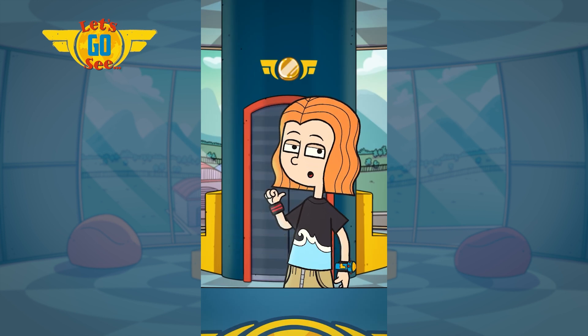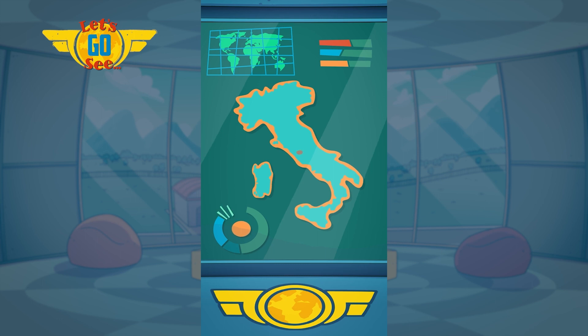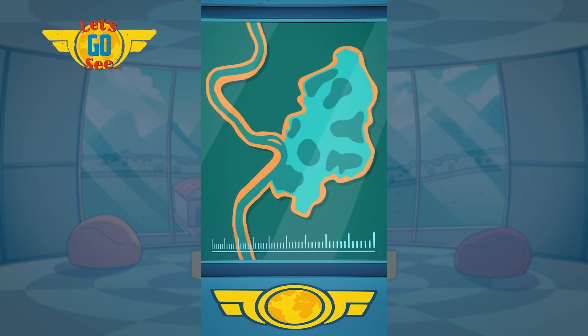Hey, Screen Dude. Us Junior Jets have just been to Rome. Rome is the capital city of Italy. Rome was built on seven hills and lies on the Tiber River.